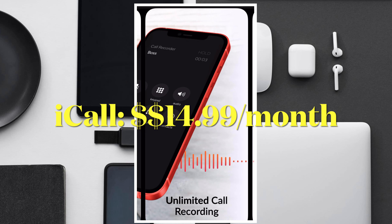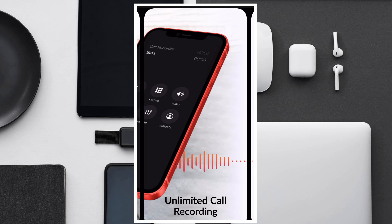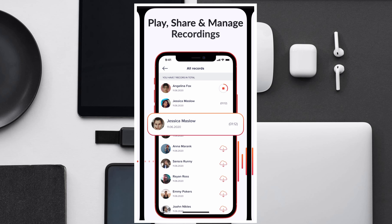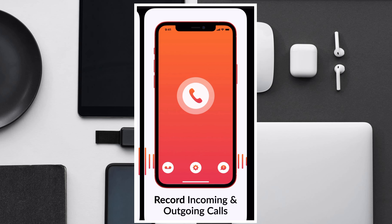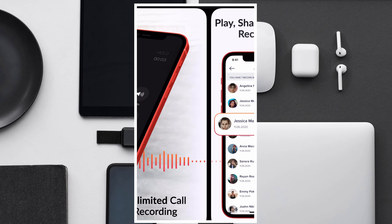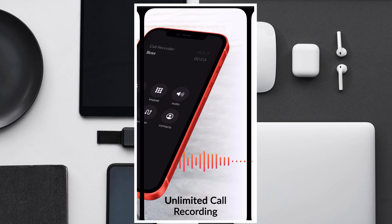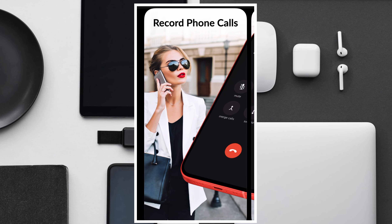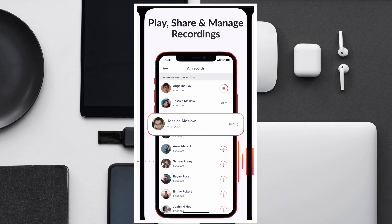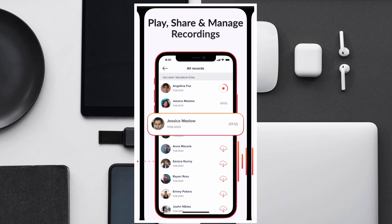Another app that has managed to catch my attention is Call Recorder iCall, which is one of my favorite call recording apps for iOS. It makes call recording so much easier — to record a call, all you need to do is tap the record button on the app and then tap on the merge call button. The app uses a three-way call system to record your calls, and thanks to the simplified process, the three-way call system seems pretty straightforward. In my testing, it recorded both sides of conversations and I didn't find any audio interference.